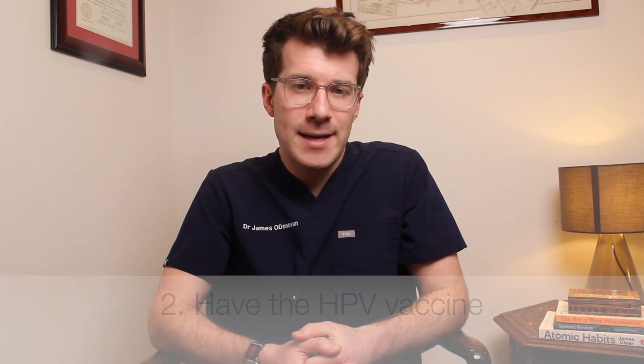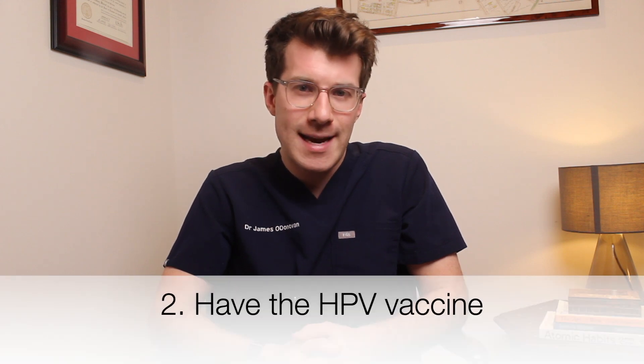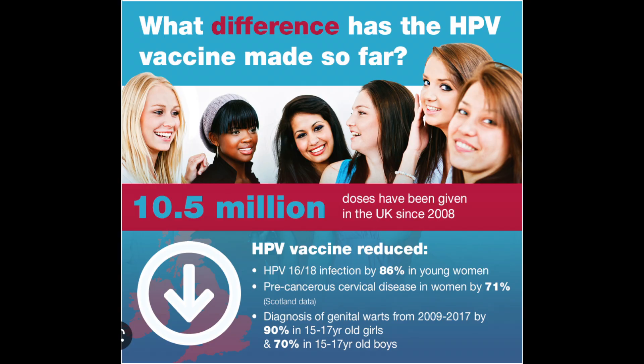The second way to try and prevent cervical cancer is through participation in the national HPV vaccination program. Here in the UK, girls and boys aged between 12 and 13 are offered the HPV vaccine as part of the NHS vaccination program. This is a great vaccine because it helps protect against cancers caused by HPV — not only cervical cancers, but also some mouth and throat cancers, some cancers of the anal and genital areas, and also some genital warts.